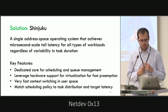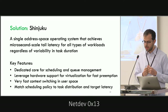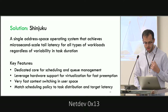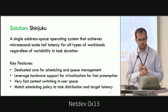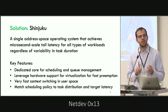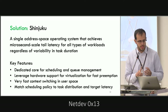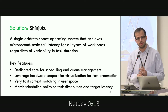That's exactly why we built Shinjuku: a single user-space operating system that achieves all these goals by dedicating a core for scheduling and queue management, by leveraging hardware support for virtualization to implement very low-overhead interrupts, by implementing very fast context switching in user space, and by matching the scheduling policy to task execution time and target latency.